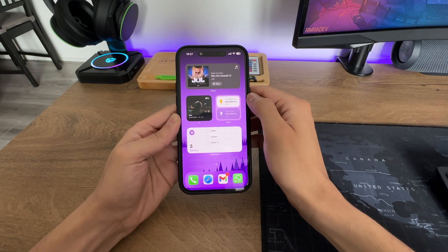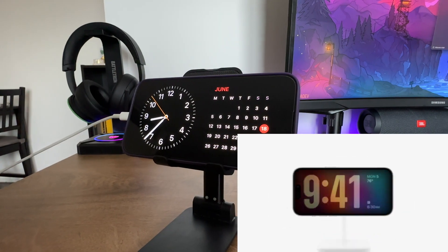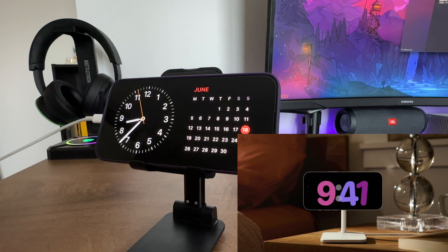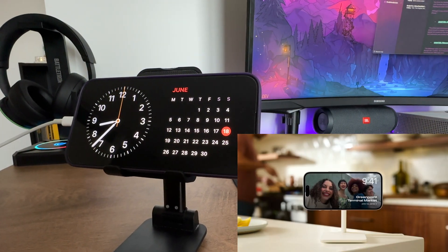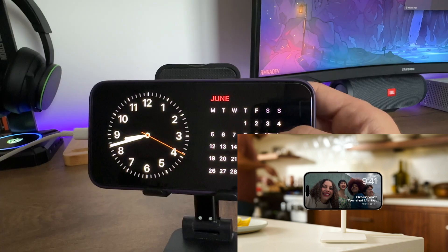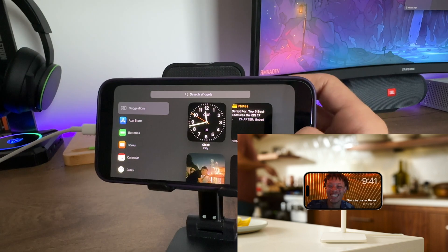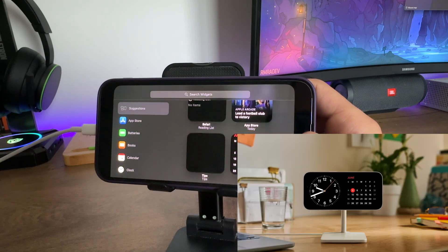Introducing StandBy — a new mode that activates when your phone is connected to power and in landscape mode. It provides convenient glanceable information such as the date, time, and incoming calls. Customization options also allow you to personalize StandBy with your favorite photos, widgets, and more.